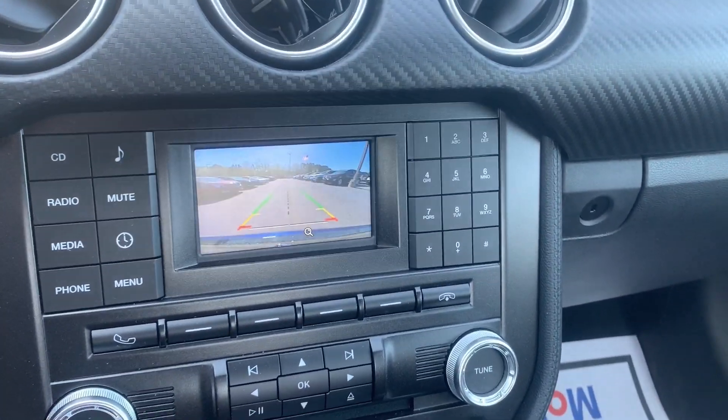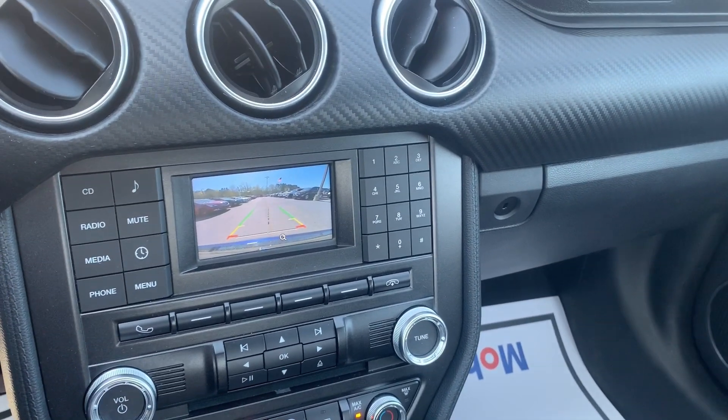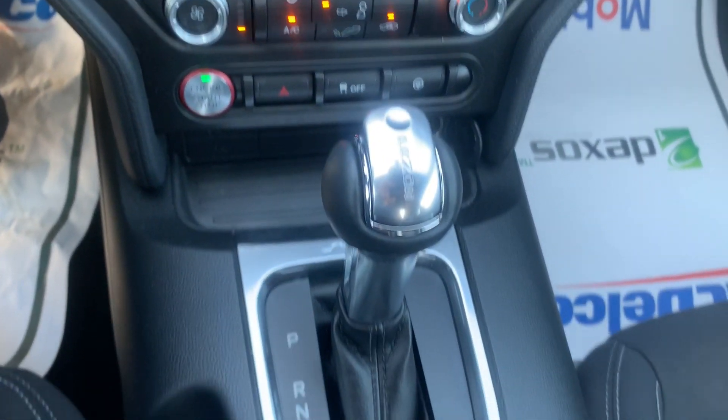It also has your backup camera and your steering grid to help guide you into your spaces when you need it. Push start, automatic transmission.